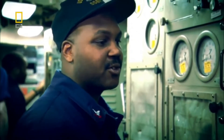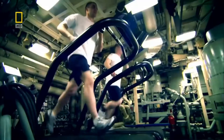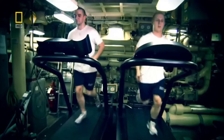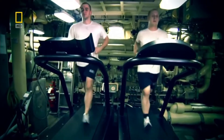We need to breathe, and if she doesn't make oxygen for us then we can't breathe, so we like to tend to her and keep her happy. Over two centuries ago, the Turtle's operator could stay submerged for just 25 minutes. On the Pennsylvania today, the supply of air is limitless.